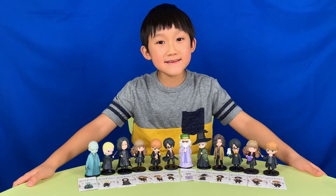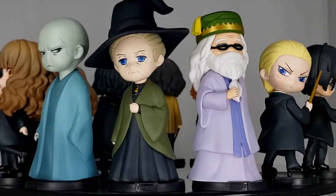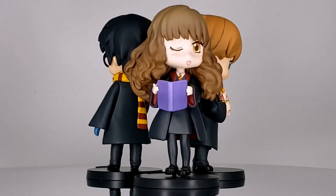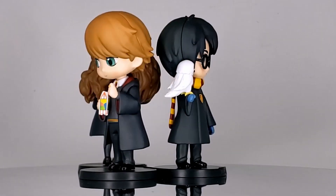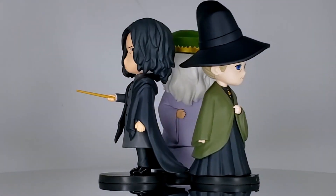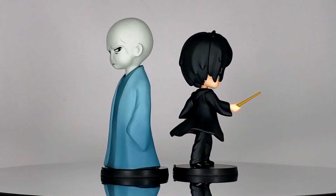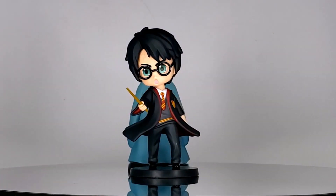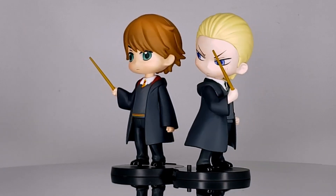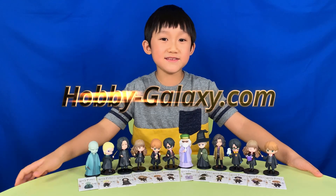Here's the set. Do you like it? They're all cute and they have a lot of details, even Voldemort. I highly recommend this set for anyone who likes Harry Potter. Thank you, Hobby Galaxy, for your support. Bye-bye! See you next time!